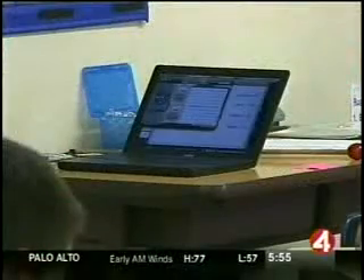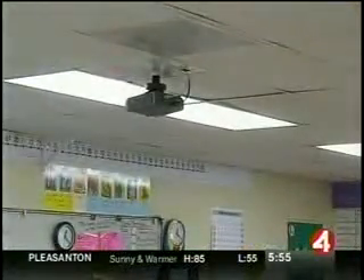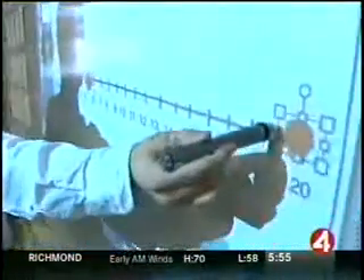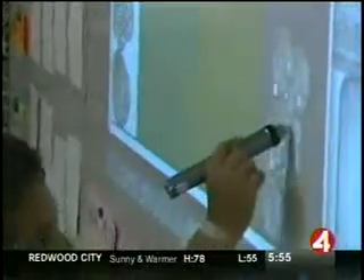This laptop is running a special visual learning program that the teacher creates. It's connected to a video projector in the ceiling which projects the interactive whiteboard. This sensor sits in the corner of the board and picks up what this stylus is doing. The result? Teachers and students can use this stylus to do about anything.